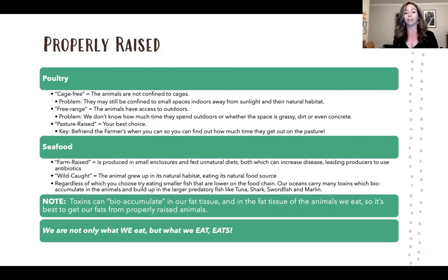Regardless, if you go for smaller fish — they're at the beginning of the food chain and carry fewer toxins than larger predatory fish that have bio-accumulated toxins through eating other animals. Going for smaller fish is one way to reduce toxin intake. Remember: we're not only what we eat, but what we eat eats. We want to make sure we're eating animals that are eating their natural foods, in a good environment, and not being fed antibiotics or hormones.